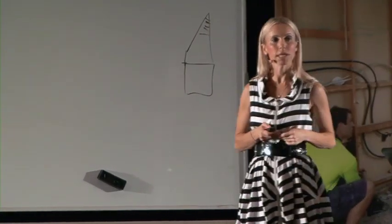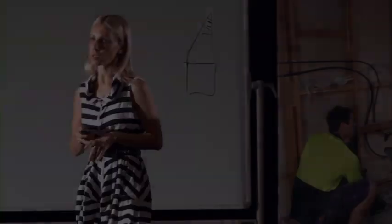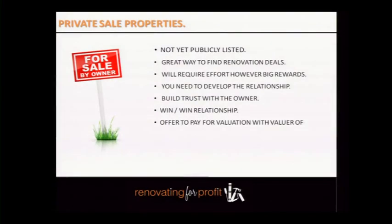Private sale properties are properties that aren't publicly advertised on the market. For example, if you're having a chat to your neighbour Beryl and she says she's thinking about selling her house in six months, and you do a deal with her — you technically just bought a property that was off-market. Start learning the lingo of how agents talk.